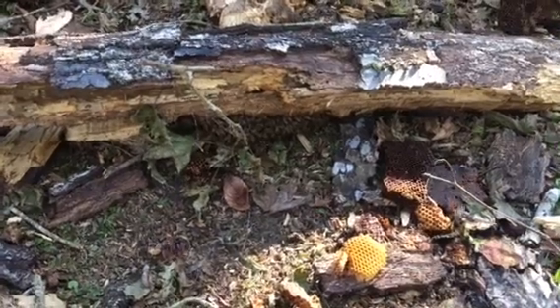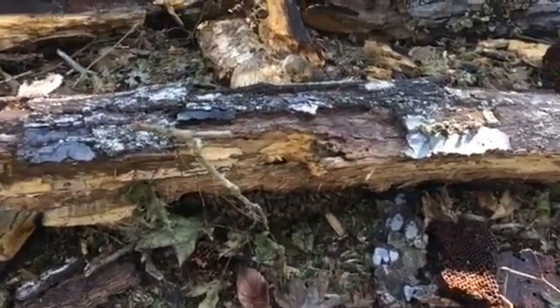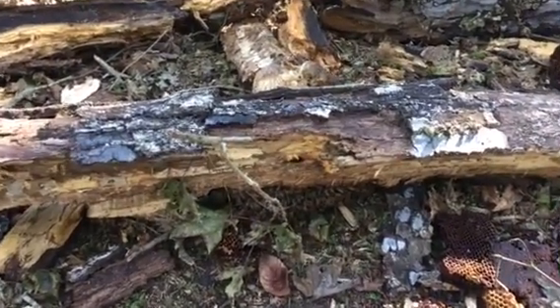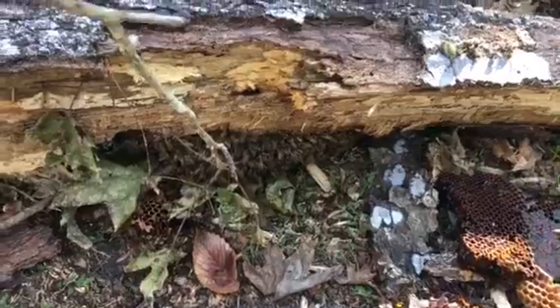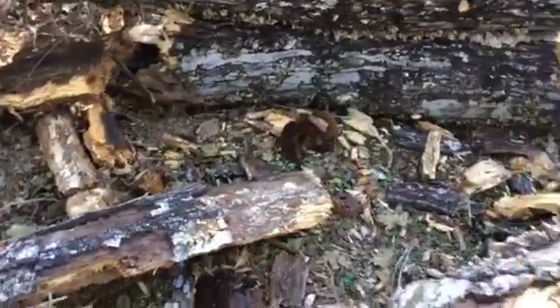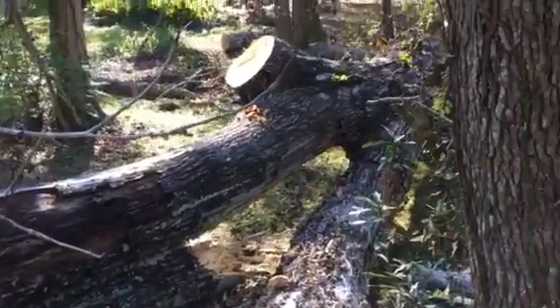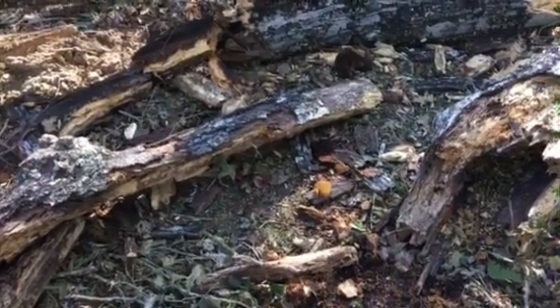They're not bad honeybees — c'est pas des mauvais mouches à miel — so I can get close like this. Ça fait un peu approcher comme ça des mouches à miel. Some honeybees, see some more of the honeycomb right there. That's our two new words for today: a rotten tree, un arbre puri, and some honeybees, des mouches à miel.